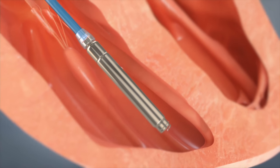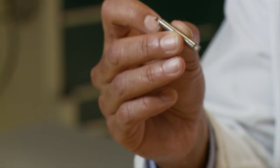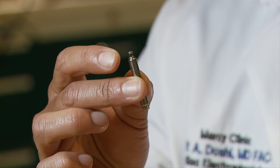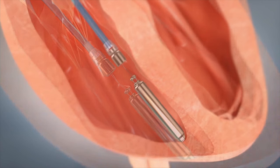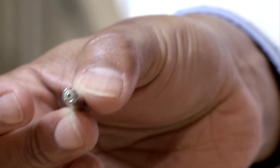It's got a little screw at the end, which uses an active fixation mechanism from down in the groin. There's a tether mechanism — like a docking station at the top — where it connects to the release system. We essentially give it a little tug once it's in place after it's screwed in, and make sure it's not going to float away. There's a little electrode there.